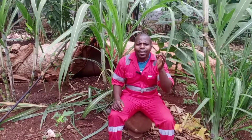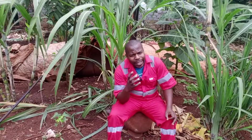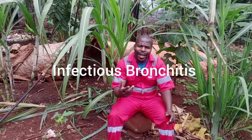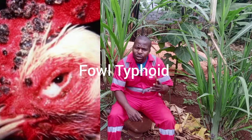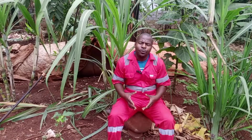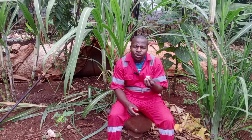So today we are giving you the proper ways of vaccination. In the poultry, especially in layers, we vaccinate against major diseases. These include Newcastle, infectious bronchitis, Marek's, Gumboro, fowl pox, fowl typhoid, infectious coryza, among others. All these diseases, if not vaccinated against, will kill your birds.